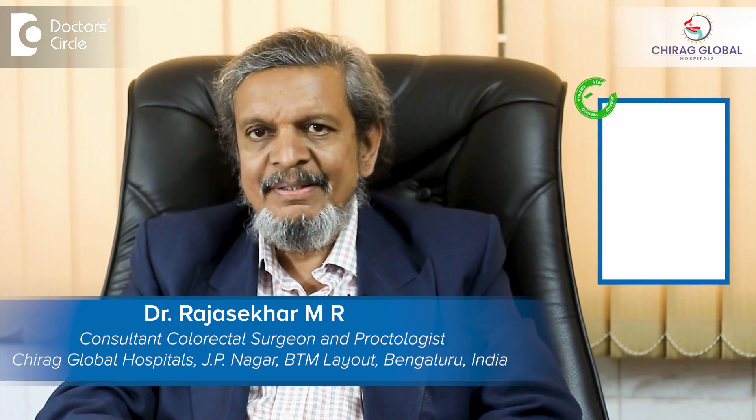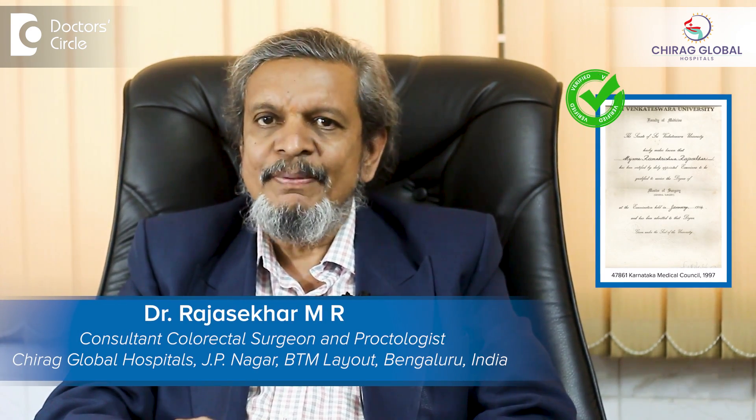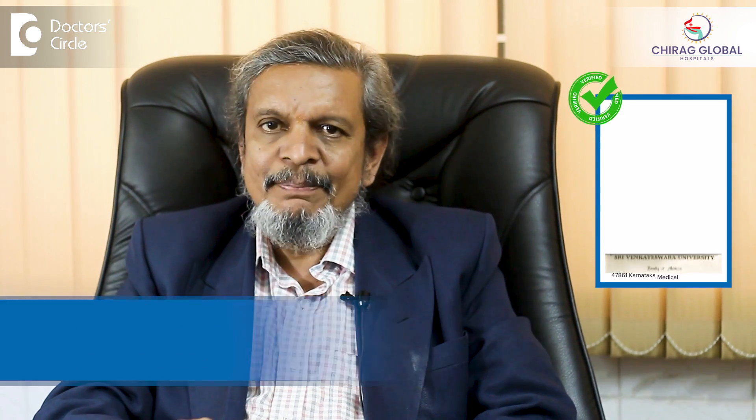Hello, I am Dr. Rod Shekhar Maisur, Chairperson of Chirag Global Hospitals — one at J.P. Nagar, Bangalore, and the other at BTM Layout, which is a super specialty hospital for colorectal diseases.